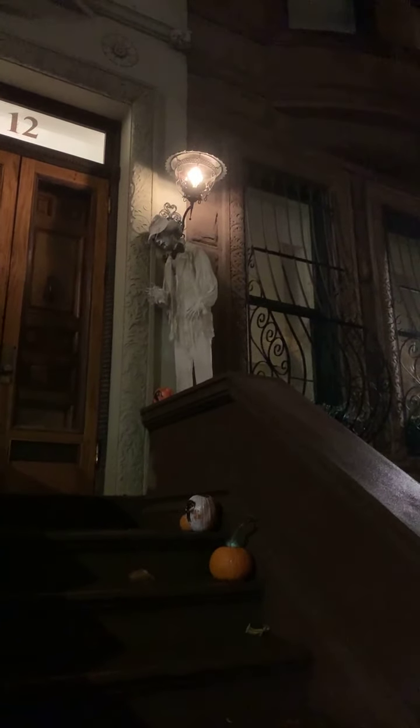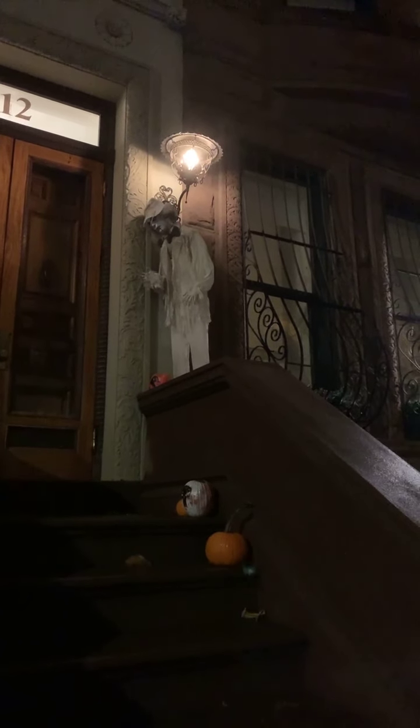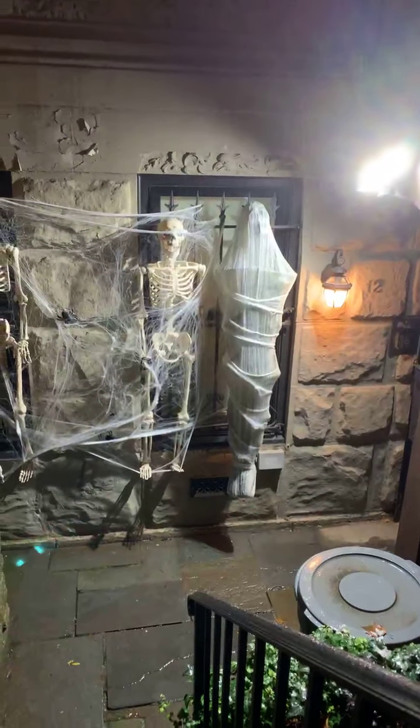What I really like about this individual decoration, aside from the creepiness, is it looks very easy and compact to put away at the end of the season — if they don't leave it up all year. Talking about this fellow right here at the lamppost: all that really is, is the head, and then you roll up the fabric. Keep in mind, New Yorkers do not generally have a lot of storage space. Whereas the skeletons, you can see, are going to take up a lot of room after Halloween.